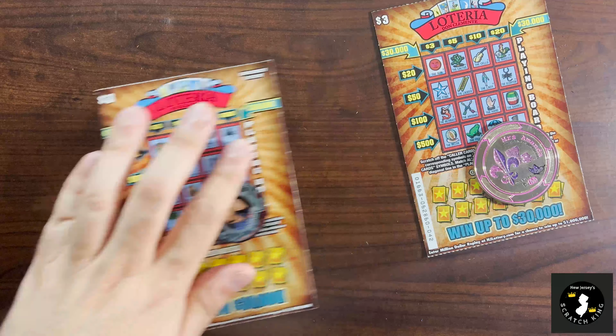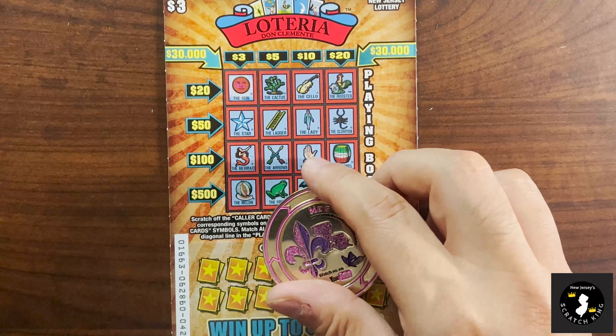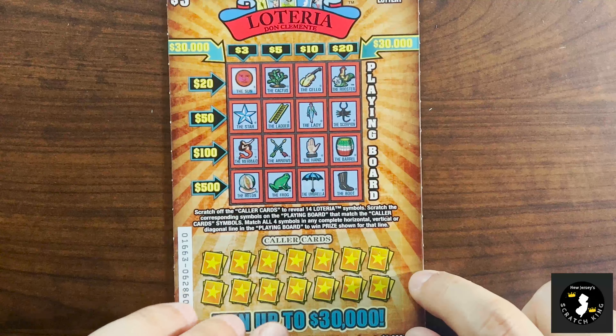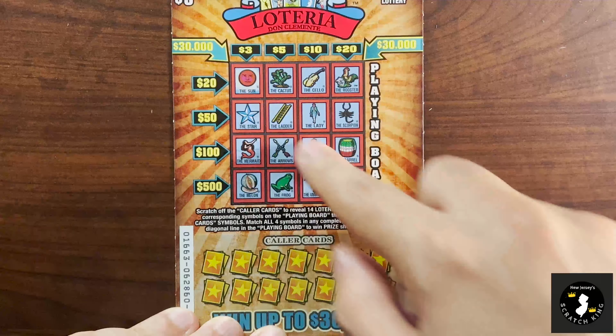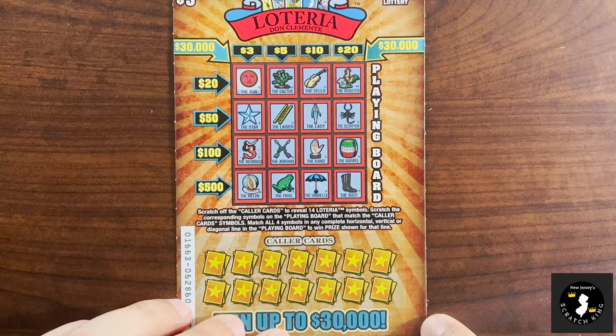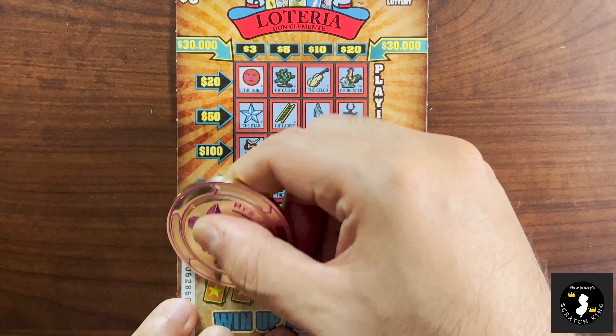So we're going to start out with ticket 42 and see what we get. Loterias is picture bingo, essentially. You match the symbols down here with the symbols up here, and if you get anything in diagonal or horizontal, you win. $30,000 would be nice. Let's start.